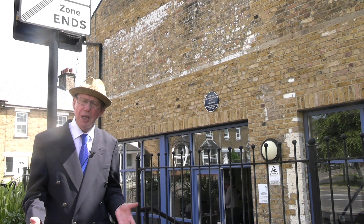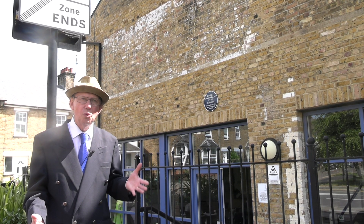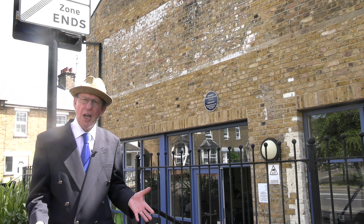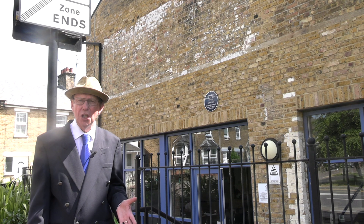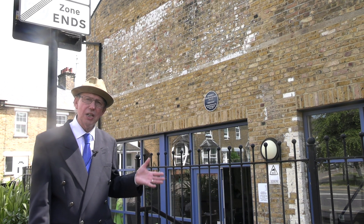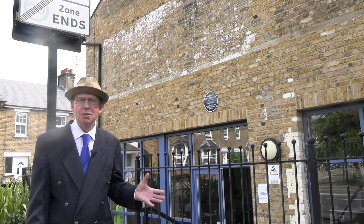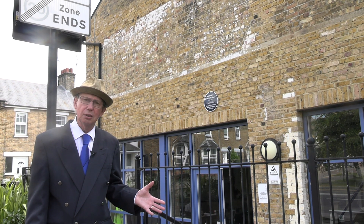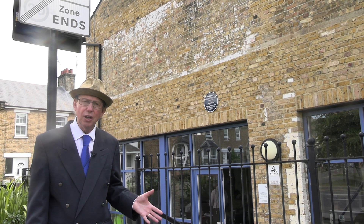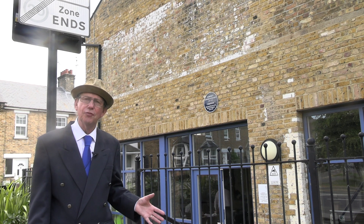Godfrey Isaacs then remained managing director for a large number of years. Eventually he became involved with the idea of the British Broadcasting Company. And it was Godfrey Isaacs that came up with the idea of the licence fee — the licence fee that we still pay today is down to this famous man. But he did not live long; he was a workaholic and he died very soon after that meeting. Had he survived and carried on his great work, he would probably today be known as the father of the BBC.